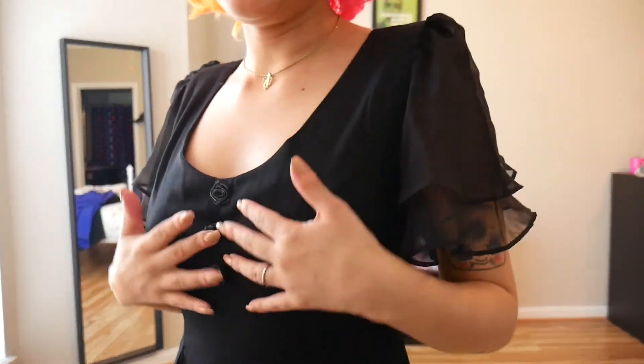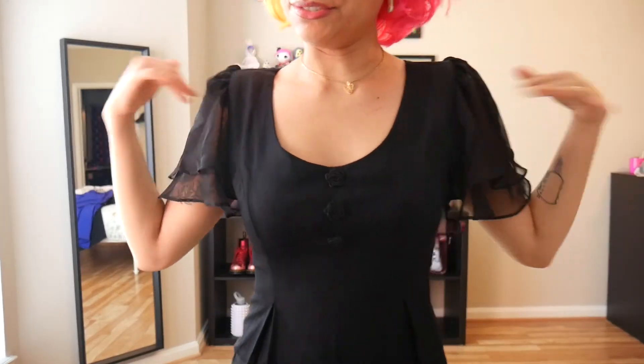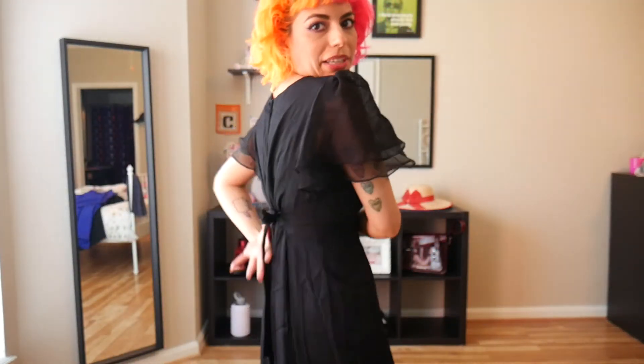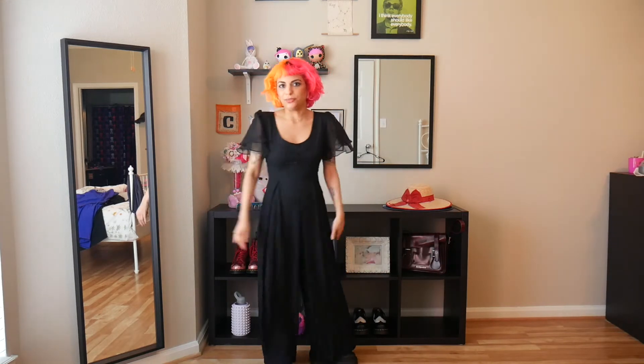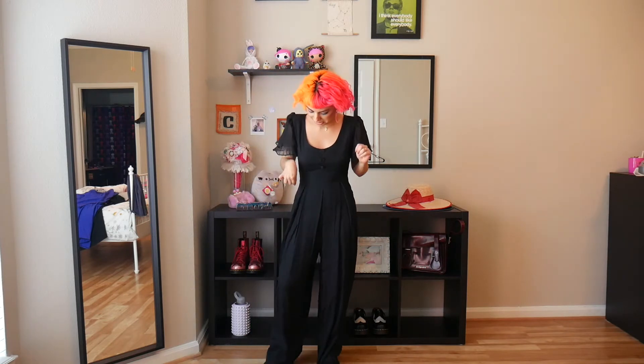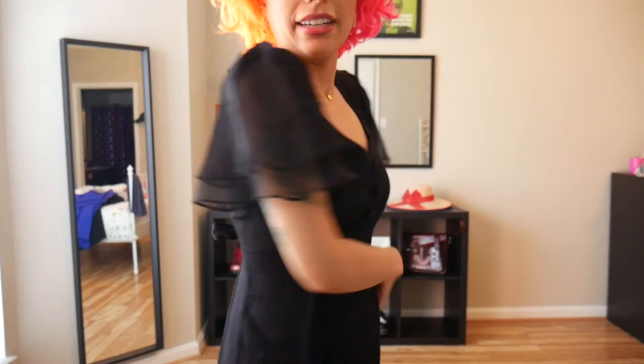The last piece is the jumpsuit — super cute. It has buttons, ruffled sleeves, and ties at the back. This one is perfect. I love the wide leg, very flowy. It kind of looks good with these boots too. It definitely just needs to be ironed because it is super wrinkly, but it actually fits perfectly as is.